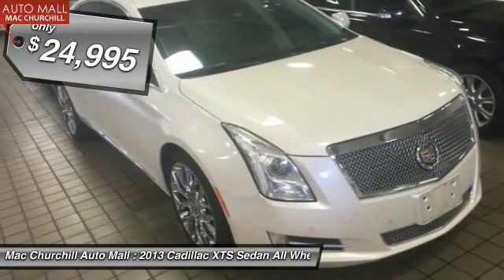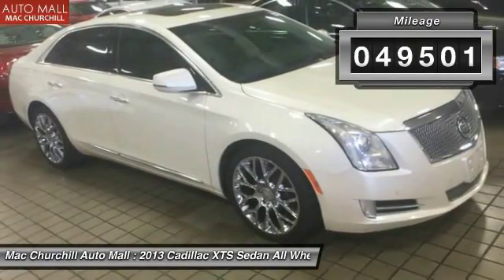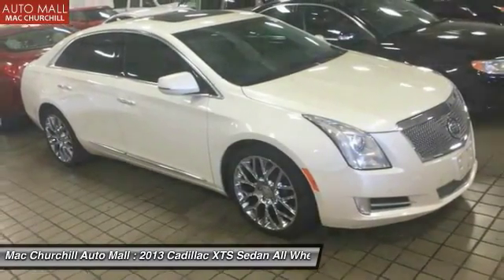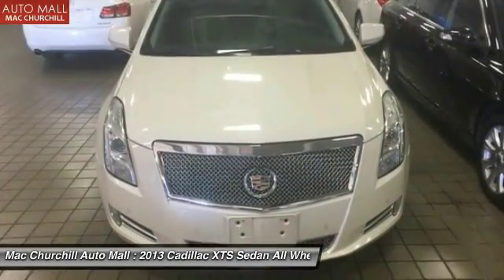And is priced below $25,000. This vehicle has less than 50,000 miles. This vehicle offers reliability and good looks at a great price. So come in and take a test drive today.